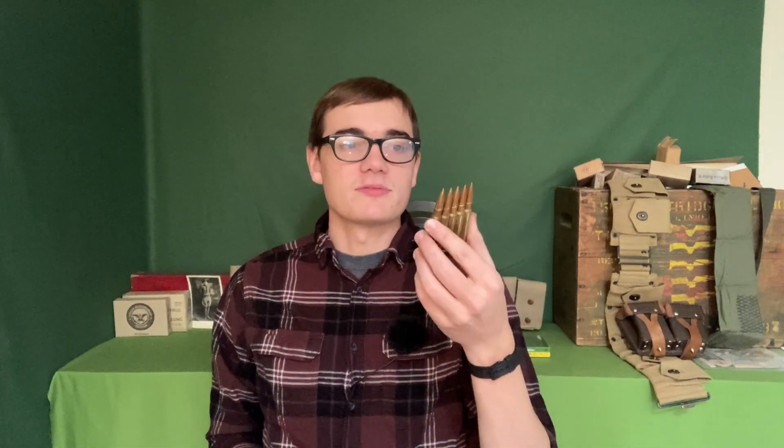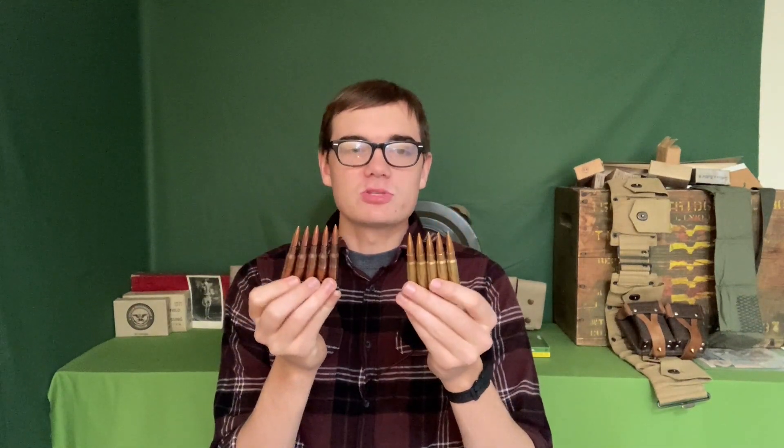Along with cost comes ammo availability. Here I have a stripper clip of five rounds of 7.62x54R and a stripper clip of five rounds of 7.92x57 — 8mm Mauser. Both are similar in performance; the 8mm is a little more powerful but not by much. You can buy 7.62x54R for around 50 to 60 cents a round, while 8mm runs closer to 75 cents for good ammo. Because Mosin-Nagants have been imported into the US for so long and in such high numbers, you used to be able to buy 7.62x54R at Walmart, and you can still find it at most sporting goods stores even if you can't get 8x57.